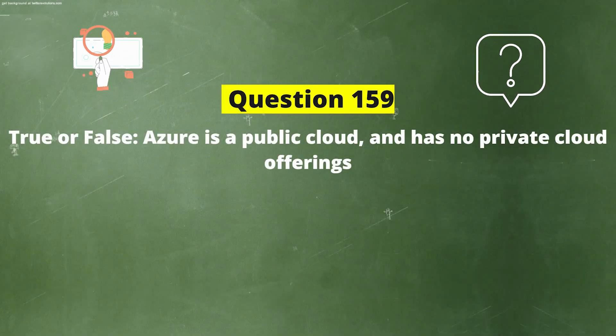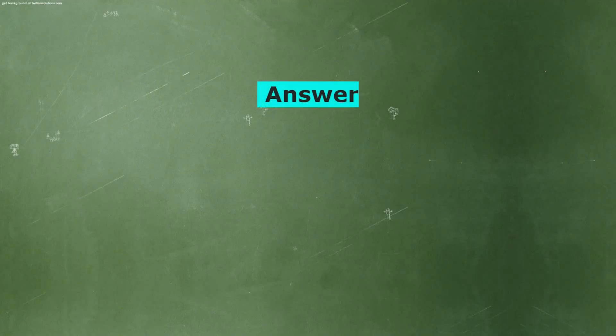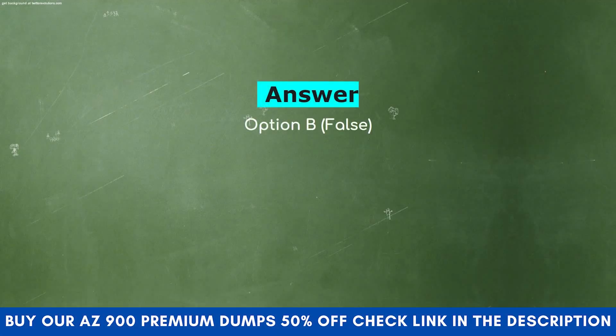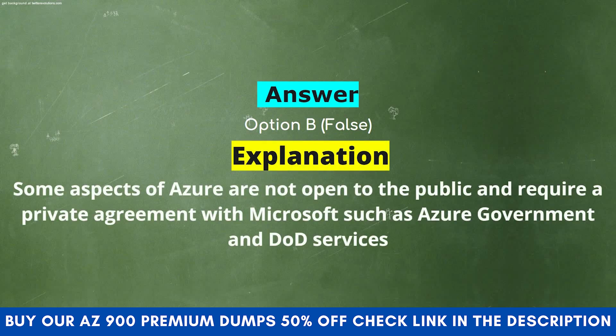True or false: Azure is a public cloud and has no private cloud offerings. Option A: True. Option B: False. The correct answer is Option B: False. Explanation: Some aspects of Azure are not open to the public and require a private agreement with Microsoft, such as Azure Government and DoD services.